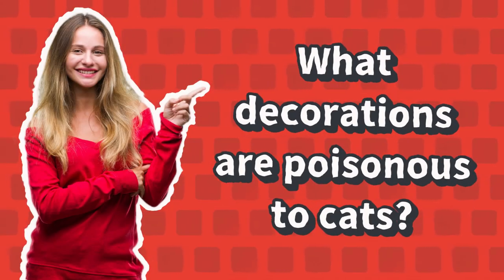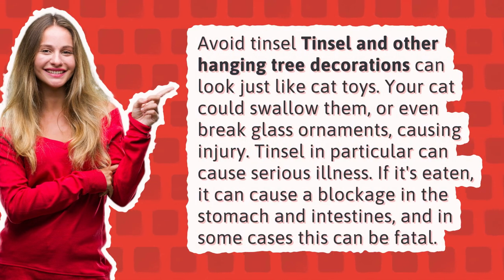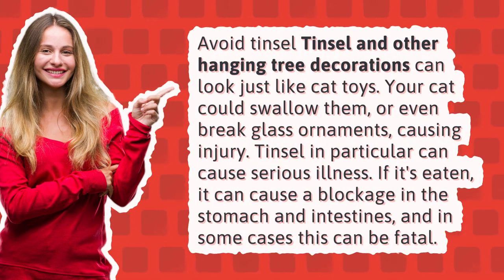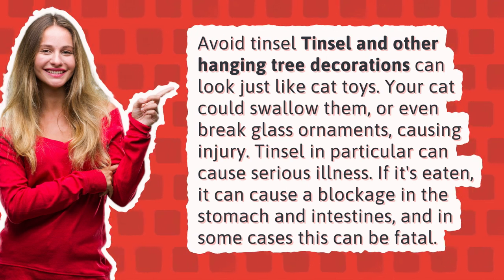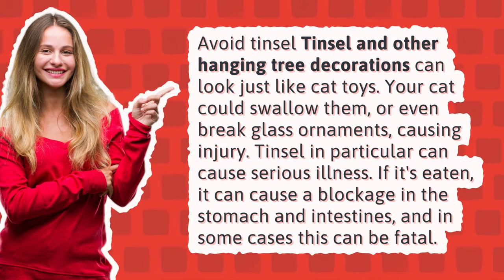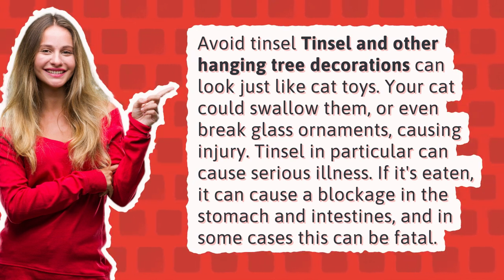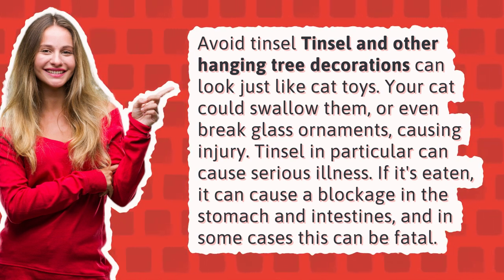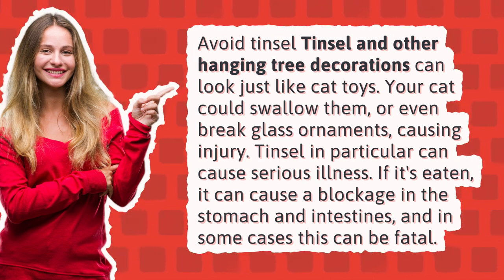What decorations are poisonous to cats? Avoid tinsel — tinsel and other hanging tree decorations can look just like cat toys. Your cat could swallow them, or even break glass ornaments, causing injury. Tinsel in particular can cause serious illness. If it's eaten, it can cause a blockage in the stomach and intestines, and in some cases this can be fatal.